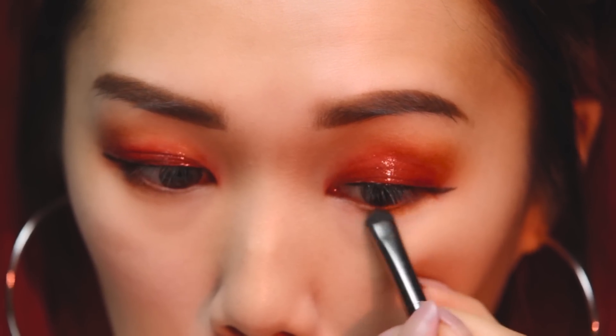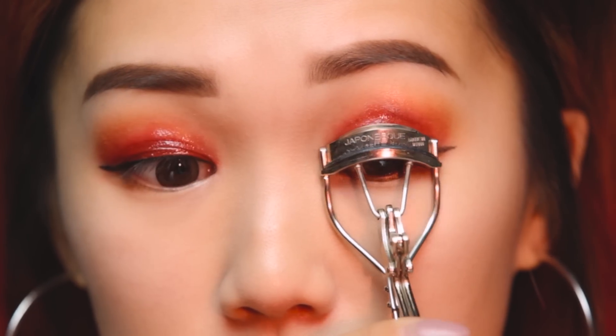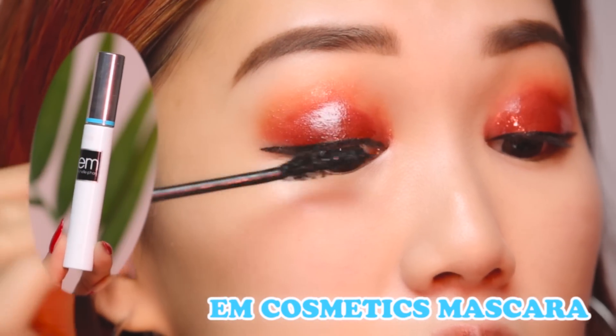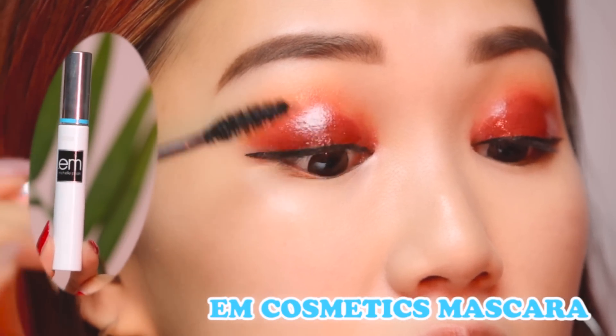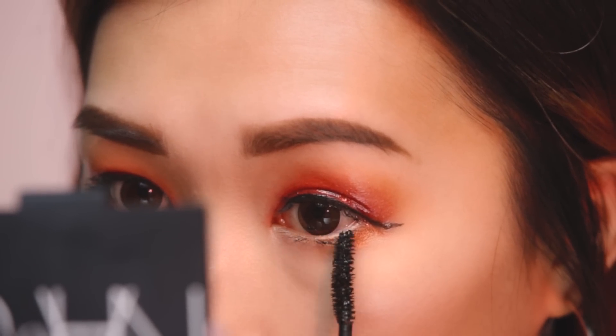I'm taking a shimmery gold color and lining my lower lash line just to balance the top and bottom parts of my lids. Then I'm pumping some volume into my lashes using my favorite M Cosmetics mascara, applying it to both my upper and lower lash line to help brighten my eyes and make them look bigger.